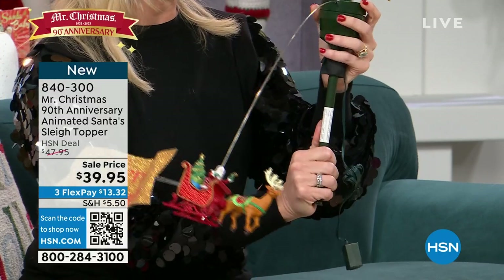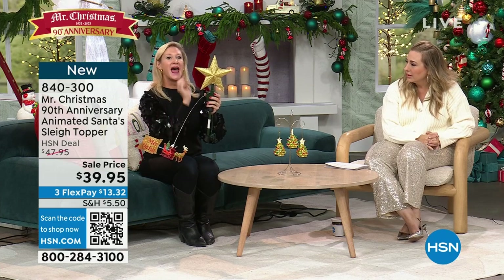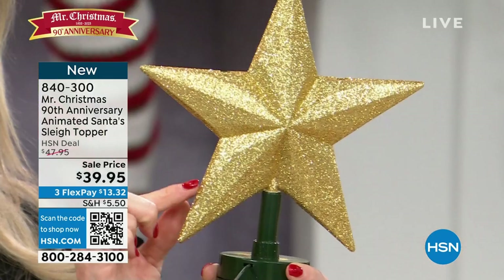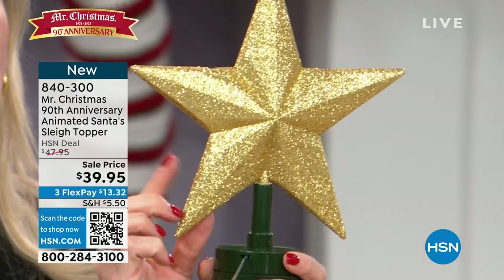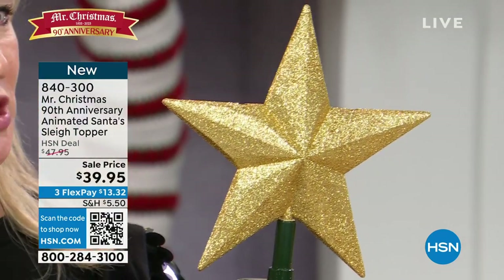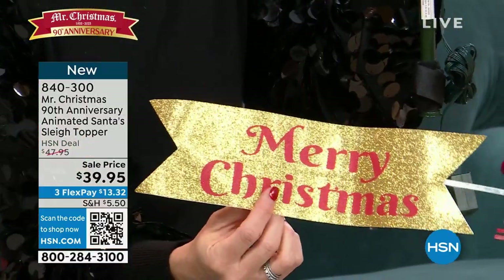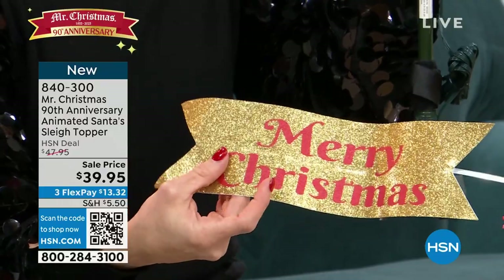You have the star at the top and then Santa going around it. The star illuminates — it's glitter finished and has that beautiful glow within. They're all glittered and illuminate from within. This is the magic. We've done it for the first time with all glitter finish. You've got that banner and you can actually move the banner to make it look like it's in motion — it's got wiring in there.